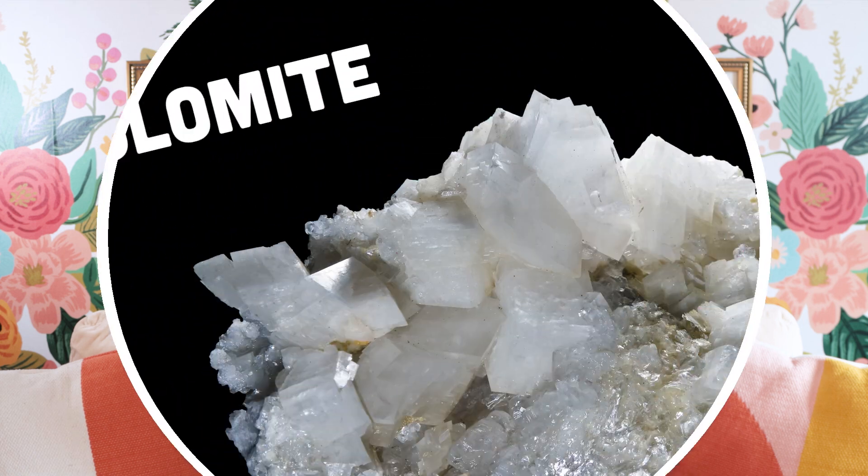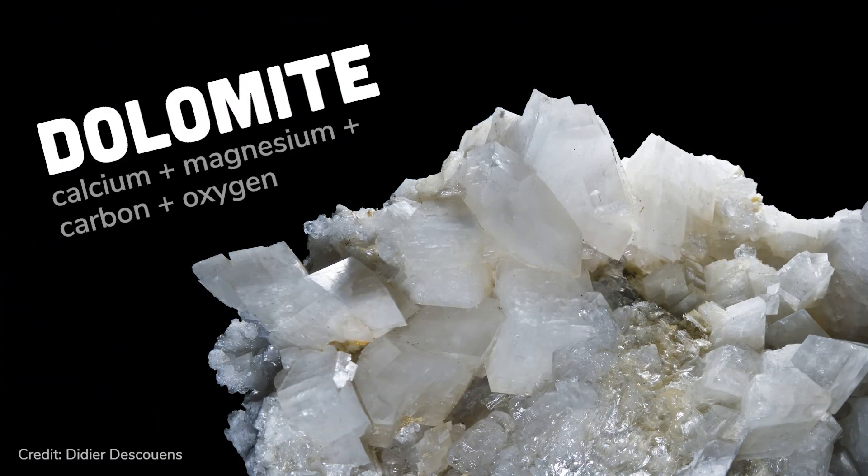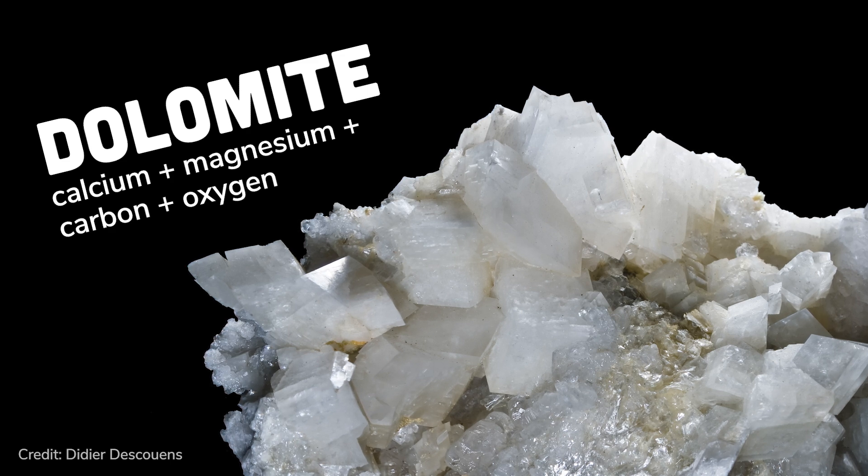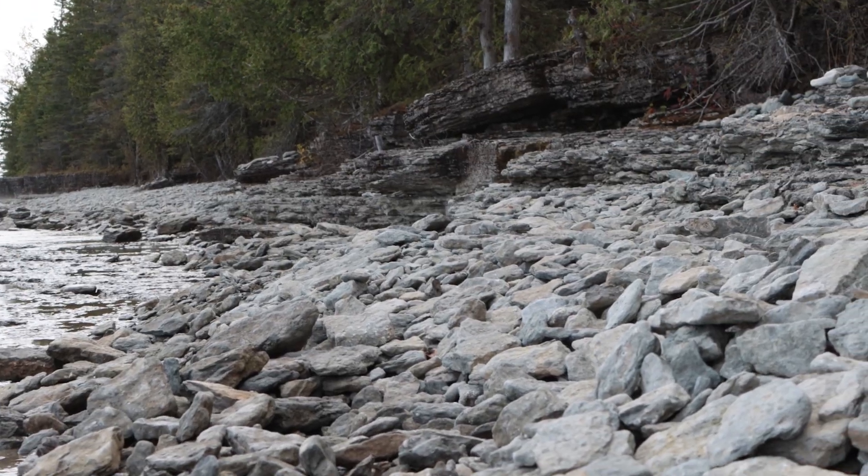Geologically, Drummond Island is mostly made of the mineral dolomite, an ultra-type of limestone that has lots of magnesium in it. It's used in various industrial jobs, including steelmaking, and there's a significant dolomite quarry on the island. As a fun side note, a rock formation called the Niagara Escarpment goes through Drummond Island, which is the same rock formation that Niagara Falls tumbles over.